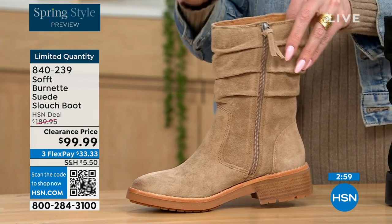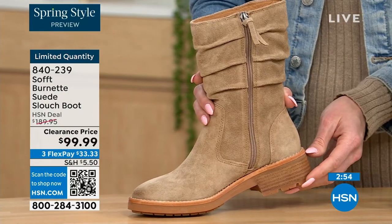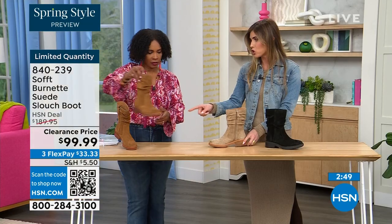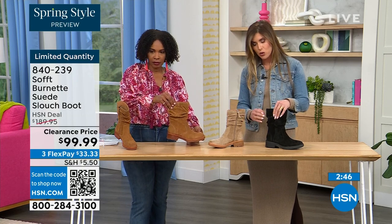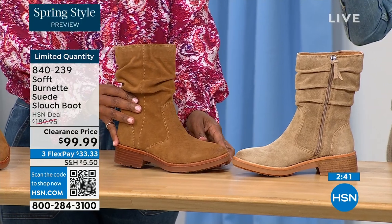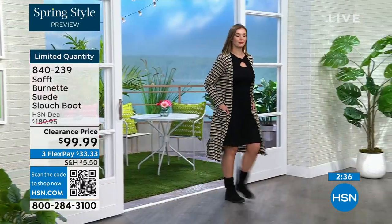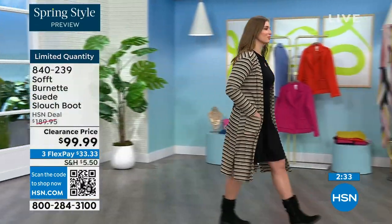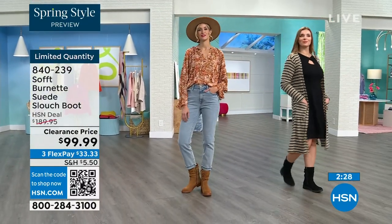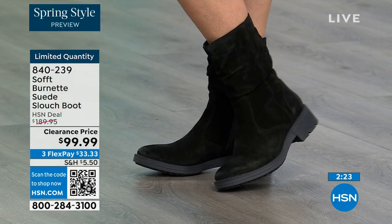The heel is one and a quarter inches — just enough so you're not flat-footed. On the barley it's lighter; on the brandy a darker color; on the black it's tonal. Fully cushioned from toe all the way to heel, with arch support. And again, this is treated suede — stain-resistant and water-resistant. You don't have to baby it because with genuine suede, especially in those slouches in damp, rainy, or snowy months, it can be a pain.